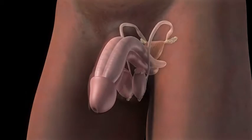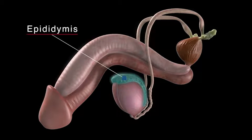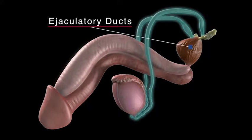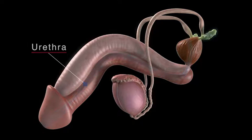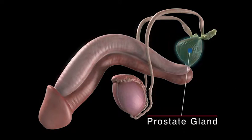The internal organs of the male reproductive system, also called accessory organs, include the epididymis, the vas deferens, ejaculatory ducts, the urethra, seminal vesicles, and prostate gland.